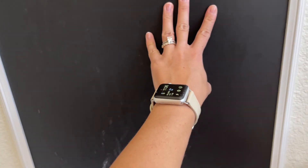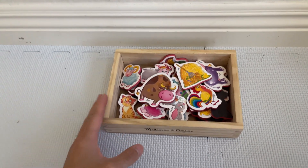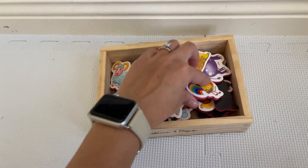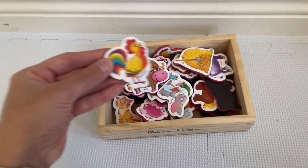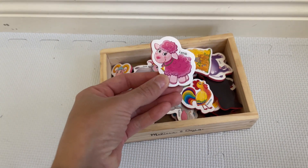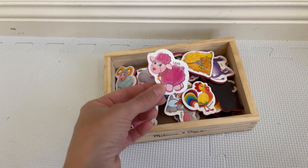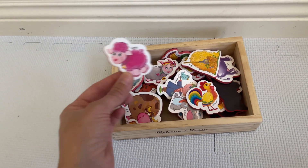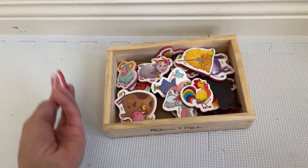My toddler has this magnetic board that we got so she can use chalk on it but also magnets, and she loves it. She plays with these all the time and I think because they look kind of cute and colorful — you can see like the little rooster, the lamb — that's one of the main reasons why she loves these magnets. My toddler loves colorful things.